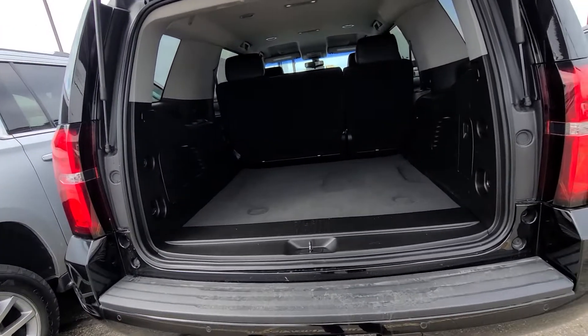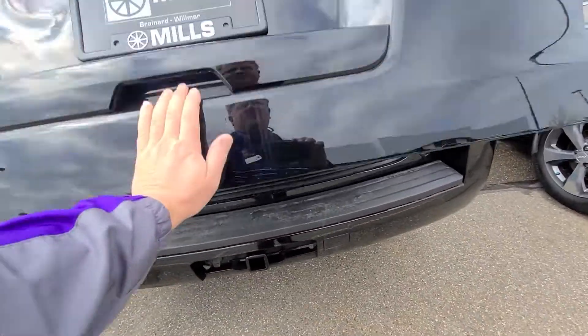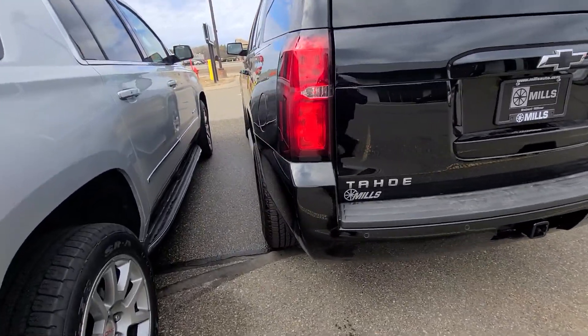I have lots of other Yukons, Tahoes, Suburbans, and Excels to show you. This one does have rear park assist, factory tow, and a backup camera.